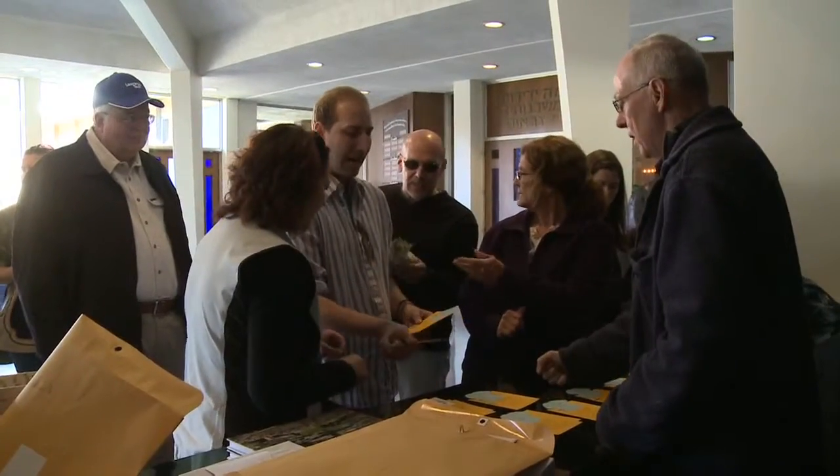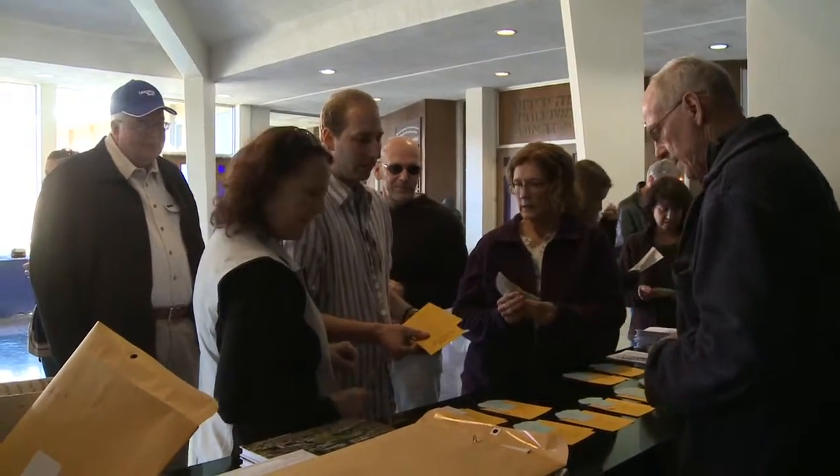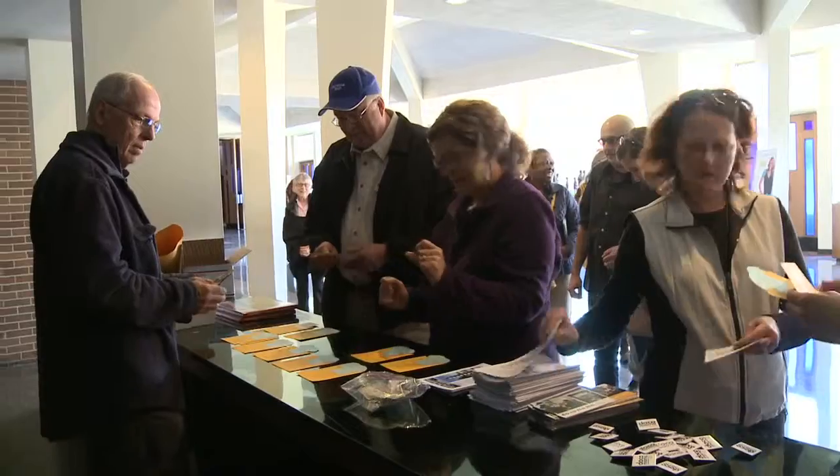Southfield has long been celebrated as a city that features unique and vibrant architecture, and a recent architectural tour of the city hit that point home even further. The City of Southfield, Southfield Historical Society, Planning Department, and company Docomomo recently hosted the mid-century modern architecture tour, with the goal to spotlight Southfield's historical and architectural jewels.